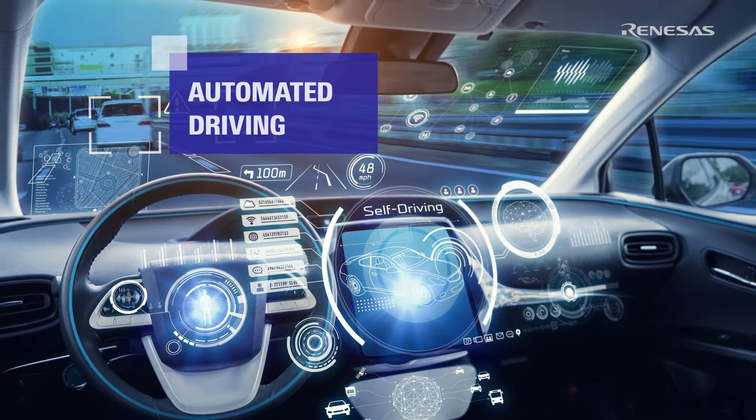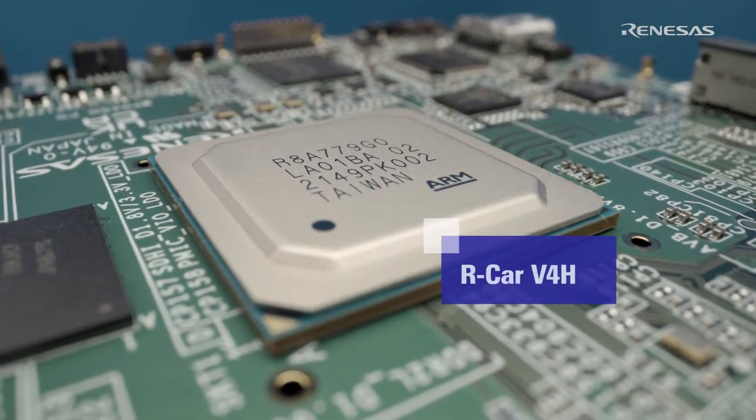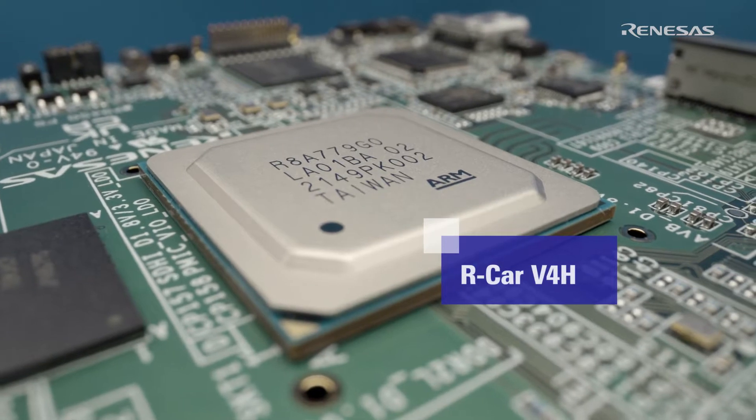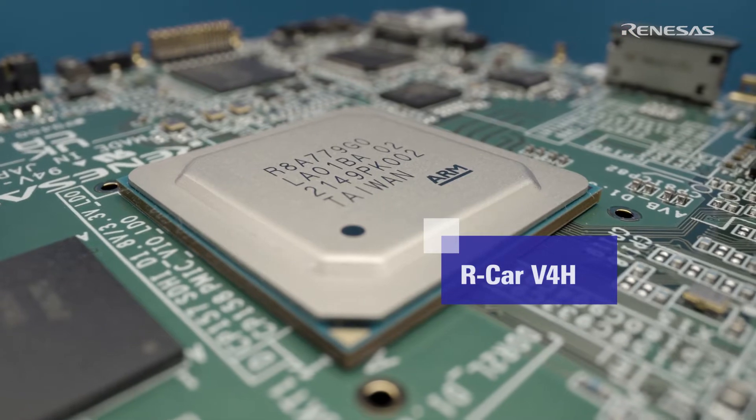Automated driving becomes reality. With the Arcar V4H, the latest Renesas Generation 4 processor, we enable OEMs and Tier 1s to develop Level 2 Plus and Level 3 vehicles.